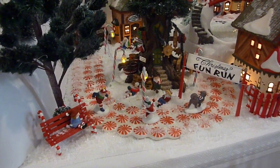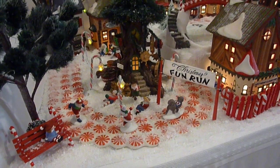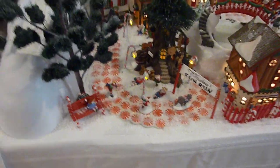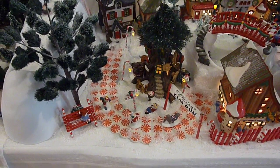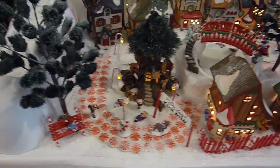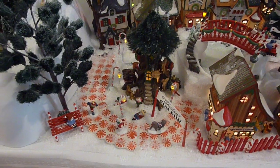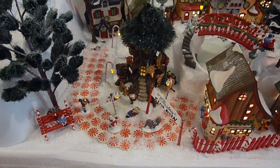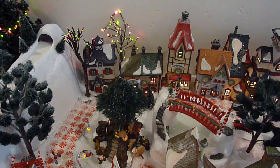You can see here I have candy cane street lights. I also bought this little accessory called the Christmas Fun Run, partly because in the town that I live in, we have a 5K walk/run on New Year's Day on the years that New Year's falls on a Saturday or Sunday. And in the case of this year, it fell on Saturday — it was a lot of fun.